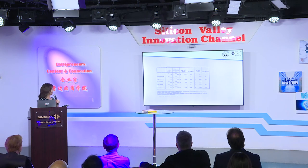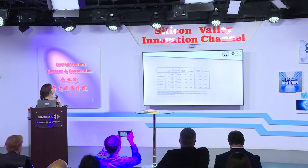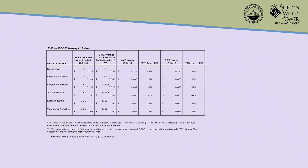Here's a snapshot of how SVP compares to our surrounding utility in pricing. Looking at the large industrial customer segment, the CB3 rate, we are on average about 12 cents per kilowatt hour. PG&E's equivalent rate, the E20P, is about 16 cents per kilowatt hour. So we're about 26% lower. When you're looking at power — which is the biggest cost for a data center — that 26% difference is absolutely huge.